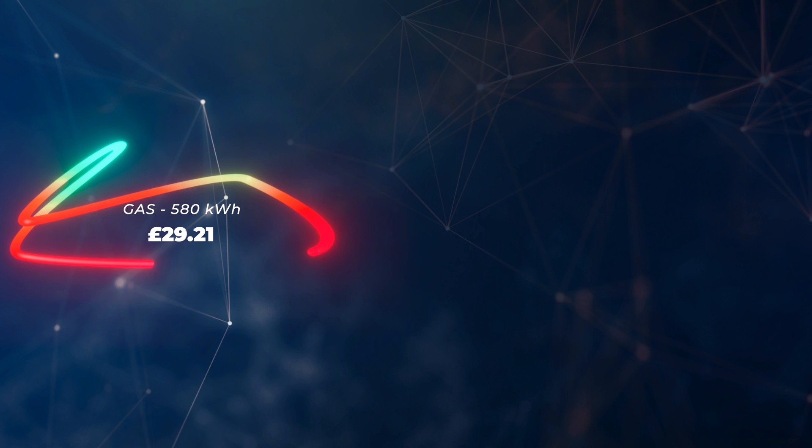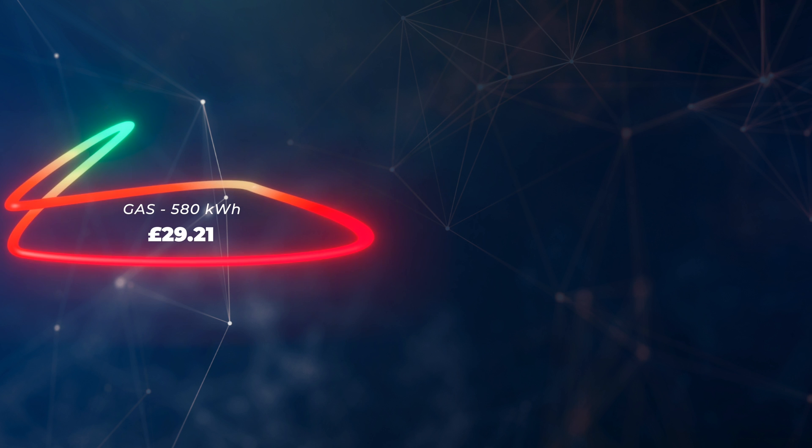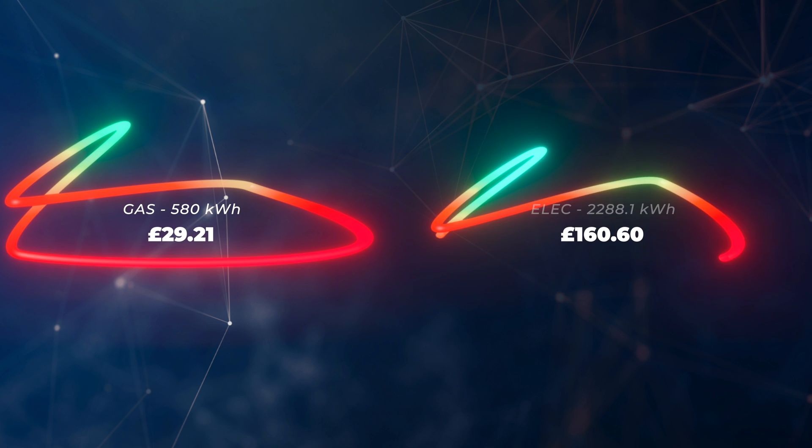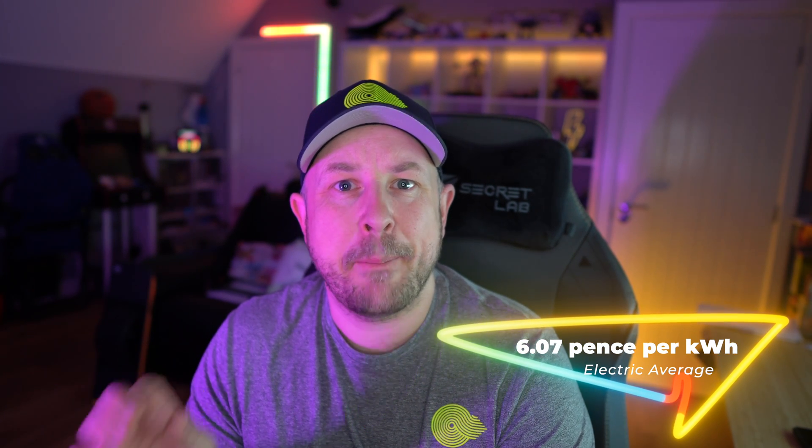Sometimes in these videos I can talk about our bills, and just yesterday I had my latest bill from Octopus Energy. For gas — which we only use for heating the house via radiators — our gas bill was £29.21. Our electricity bill covers January through the beginning of March, and that came to £160.60.